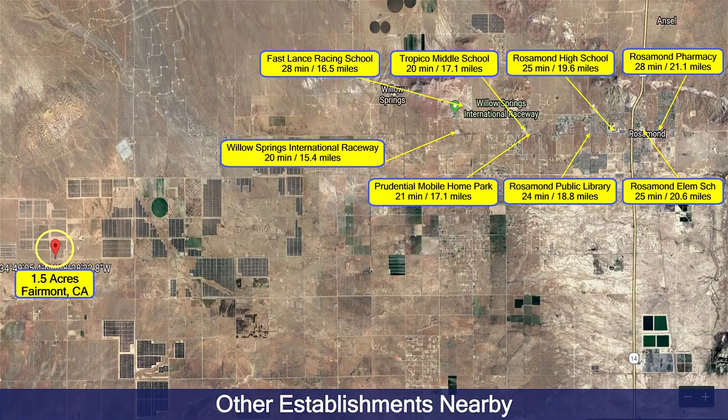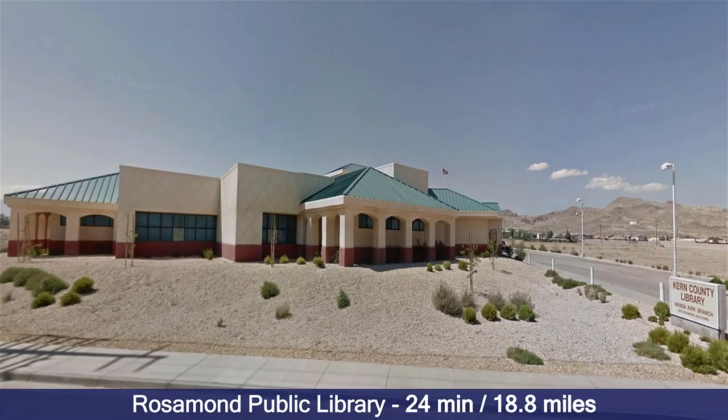There are other establishments nearby: a Fast Lane Racing School, a middle school, high school, pharmacy, and a public library. Here it is — Rosemond Public Library, only 24 minutes away.